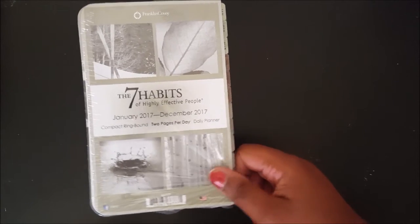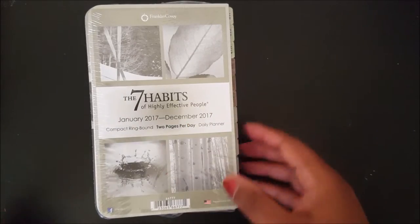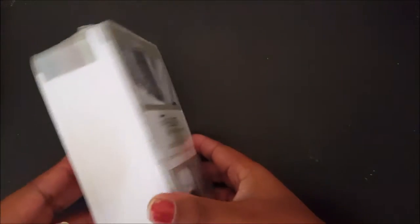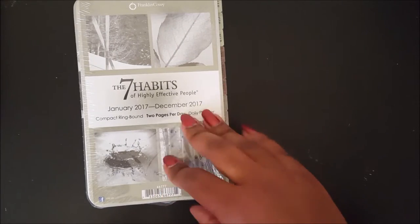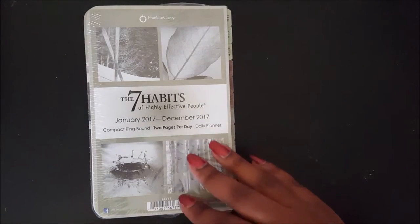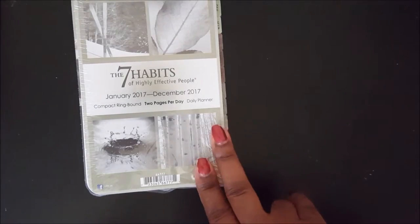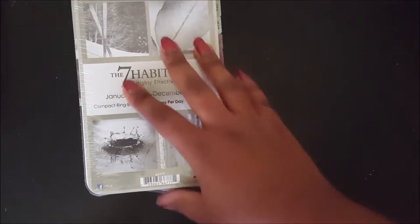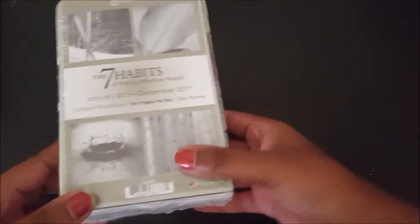This comes with a lot of additional stuff for that system, so I am going to be doing a separate video right after I finish this one just on these inserts. The Sassy Pineapple did a really good flip-through — she let me see every single page that was in here, so I will do a very similar flip-through and give you guys some ideas about how I plan on using these for 2017. I'm not going to say much more about these for now.